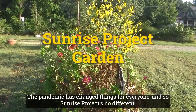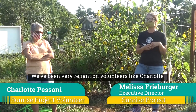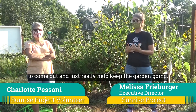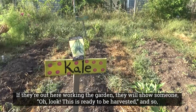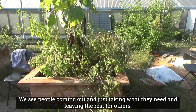The pandemic has changed things for everyone, and the Sunrise Project is no different. We've been very reliant on volunteers like Charlotte to come out and really help keep the garden going. They're out here working the garden — they'll show us, 'Oh look, this is ready and we can harvest it.' We see people coming out and just taking what they need and leaving the rest for others.